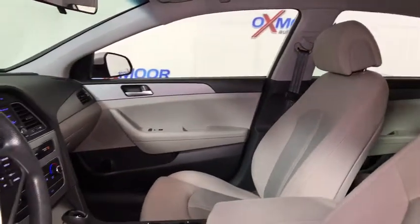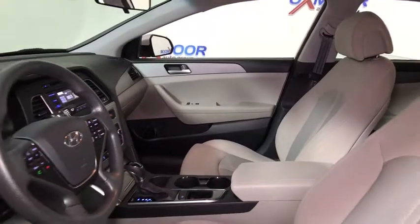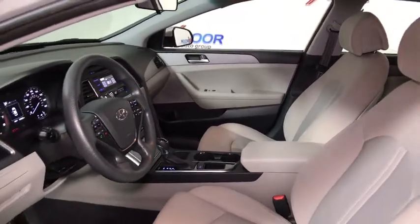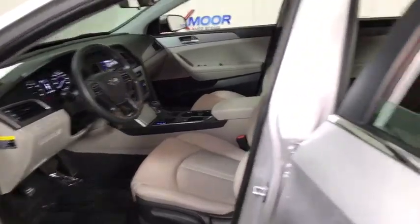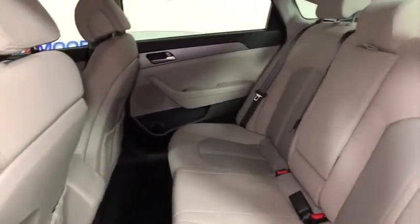Here are some of this vehicle's great options: traction control, dual airbags, power steering, four-wheel disc brakes, security system, power windows, electronic stability control, CD player, trip computer.